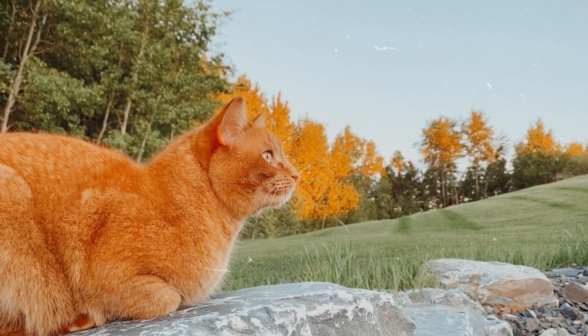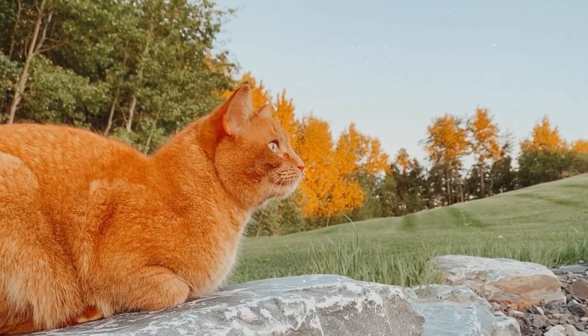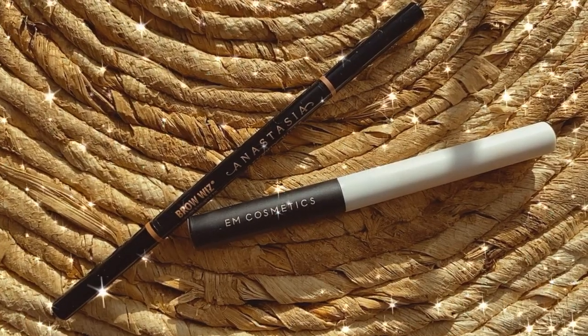I'm going to be doing my brows off camera, but I am going to film an IGTV showing my full brow routine since I need to tint them now — so keep an eye out for that. Brows are on, and these are the two products I pretty much use every day: the Anastasia Brow Wiz and the Em Cosmetics Brow Cream. I use shade Granite in the brow pen and shade Espresso in the brow cream.